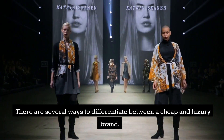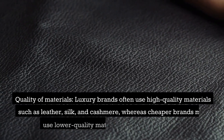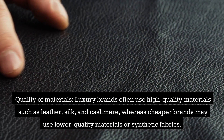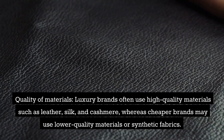There are several ways to differentiate between a cheap and luxury brand. Here are some factors to consider. Quality of materials: luxury brands often use high-quality materials such as leather, silk, and cashmere, whereas cheaper brands may use lower-quality materials or synthetic fabrics.